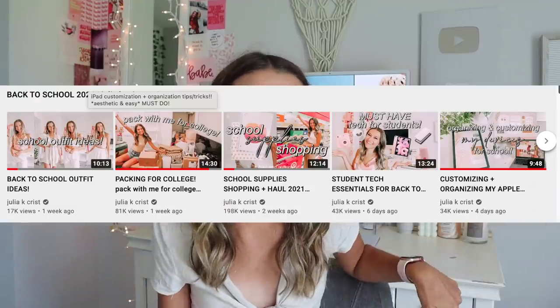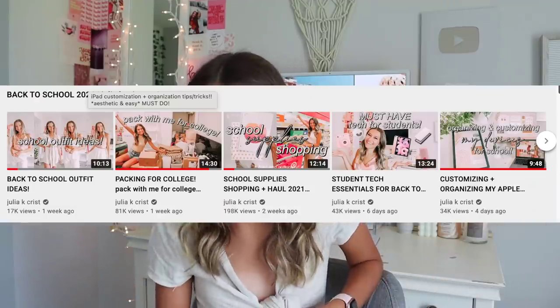I have so many other back to school videos so far. Here's my whole playlist — I will link it below if you guys want to go watch any other back to school videos from me for this year or from last year. But I have my whole list on my iPad so let's go ahead and get right into this.